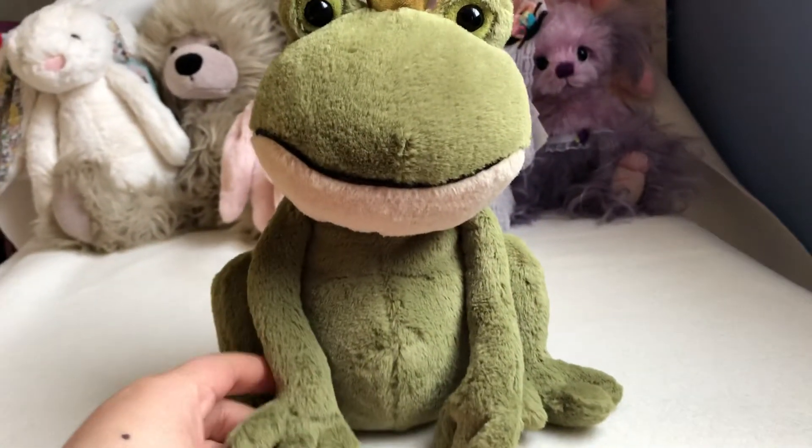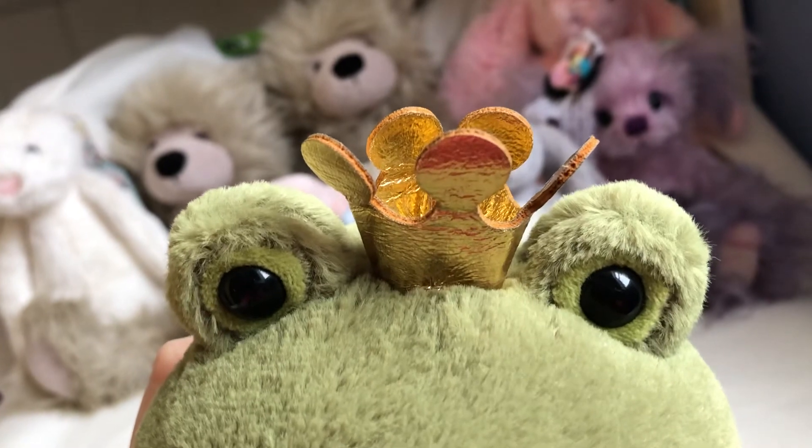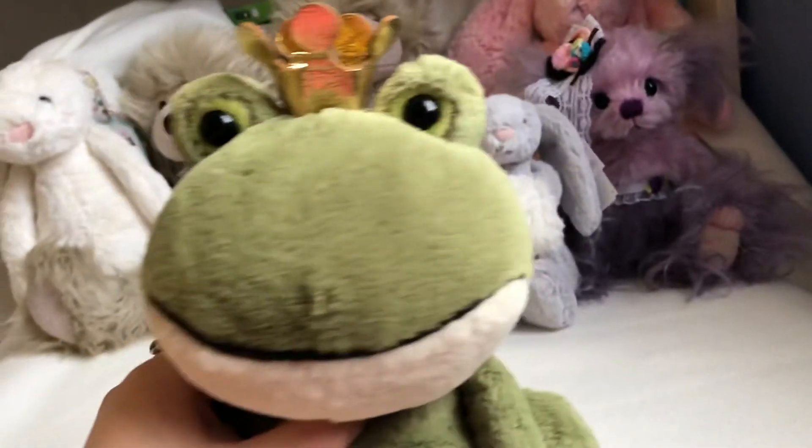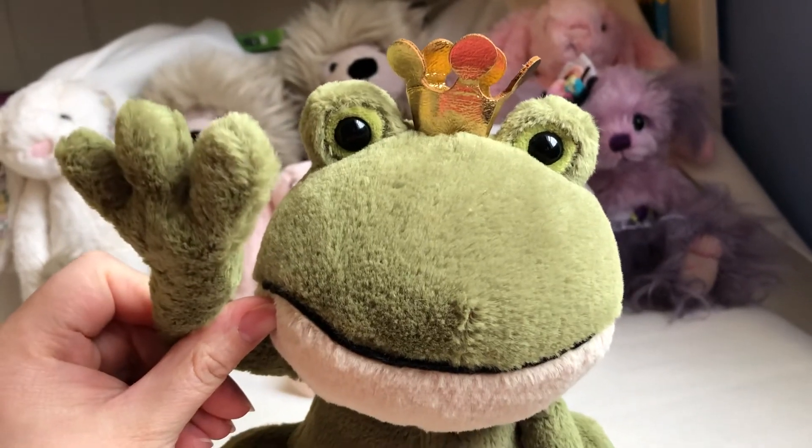They have a smaller size too — I'm not sure, but I'll probably get one because it's really cute. Look at the eyes and the crown! Thank you for watching, bye!